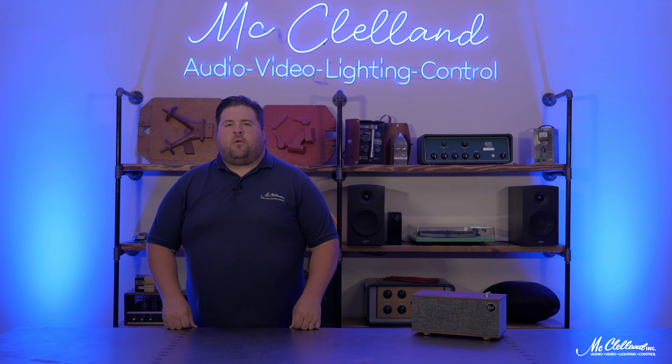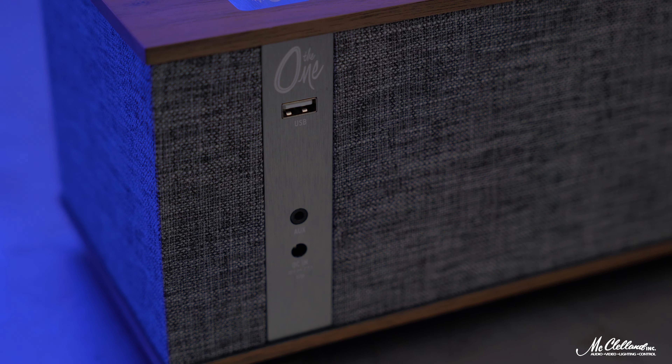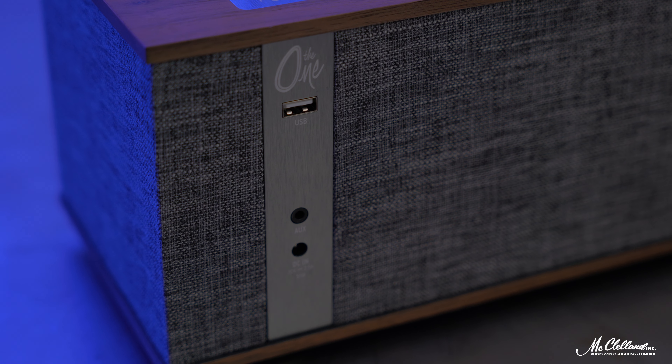Bluetooth 4.0 connectivity allows you to connect a variety of devices, such as phones and tablets, wirelessly. It also features a 3.5-millimeter input for wired devices like CD players.